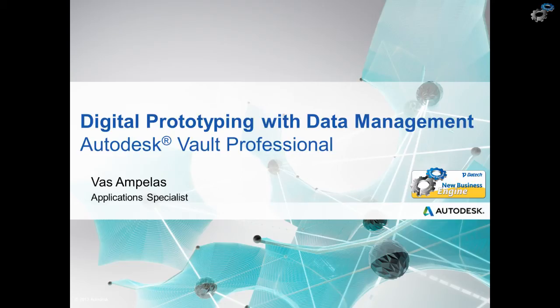Hi everyone and welcome to today's webinar. My name is Vasim Pellas and I work as a manufacturing application specialist. Today's presentation is around the principles of digital prototyping, and we're going to see how we can strengthen our workflows, improve productivity and collaboration through the use of Autodesk Vault data management solution.